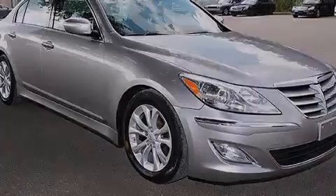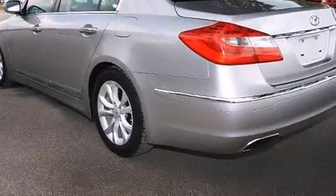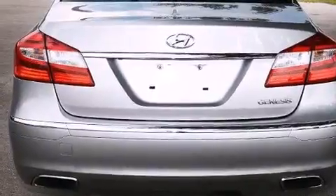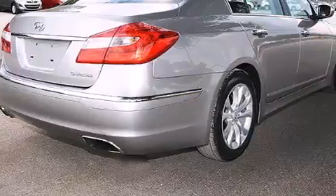Plus, having just come off lease, this Hyundai is in like-new condition. Its top features include Bluetooth cell phone integration, keyless ignition, heated seats, XM satellite radio, aluminum wheels, and traction control and stability control systems.